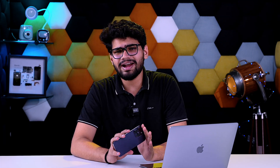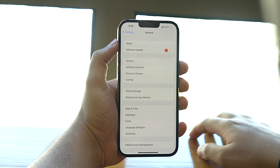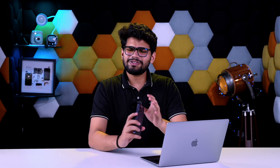One thing that will fix this issue and even any other glitch or bug on your device is to update your iPhone software. It is highly recommended to update as soon as Apple launches it. To do that, open the Settings app, tap on General, tap on Software Update, and if you see a pending update available, tap on Download and Install. Once the process is complete, there's a high possibility that this issue will be resolved.